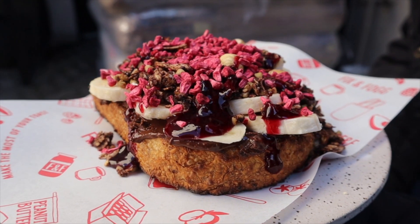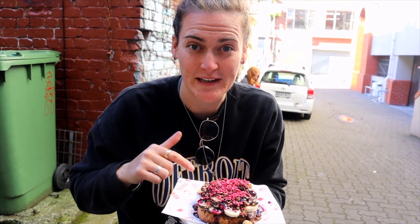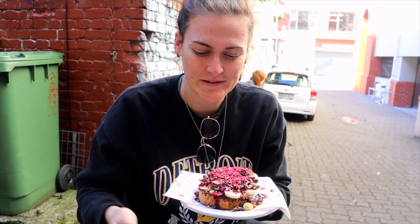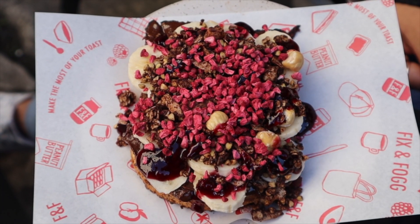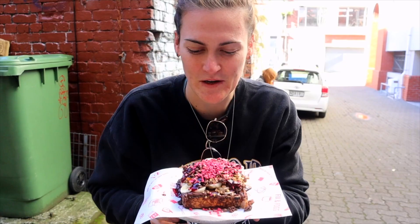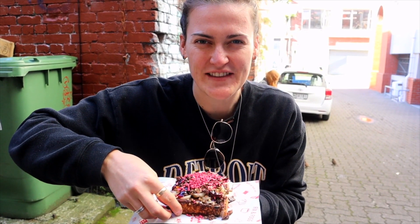So we have come here to a cute little place called Fix and Fog — it's basically just a little kiosk at the window and they do the most amazing peanut butter. You can get peanut butter on toast. I've gone for a kind of wild berry one — it's got banana and chocolate peanut butter on the bottom with some berries on the top. Look how good that looks! Now it's time for the taste test.